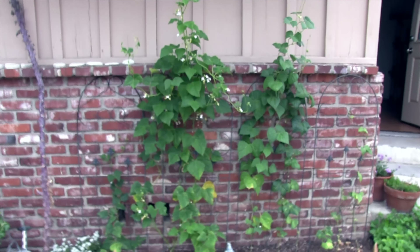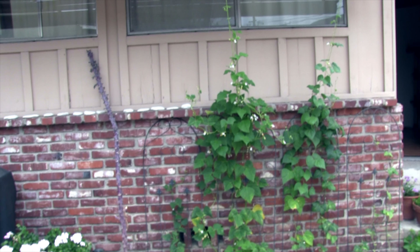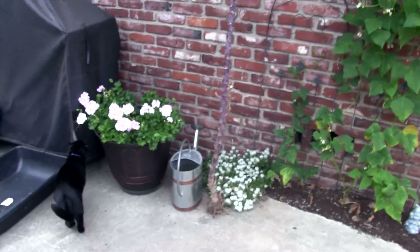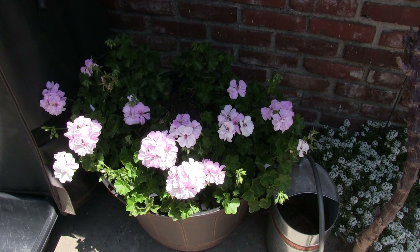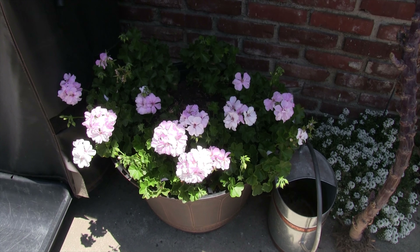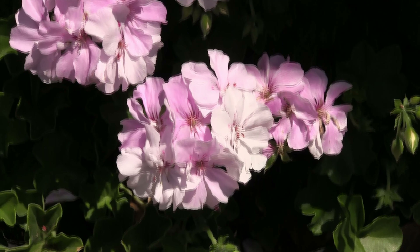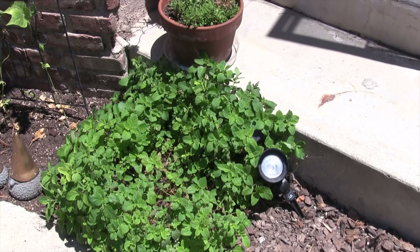Over here the beans are putting off fairly well. The beans are starting to climb, they're doing their thing, they're flowering. The geraniums — the ivy geraniums — are just putting on their blooms because those didn't have flowers last season, that was their bloom season. The lemon balm that was cut back is now flushing up again.